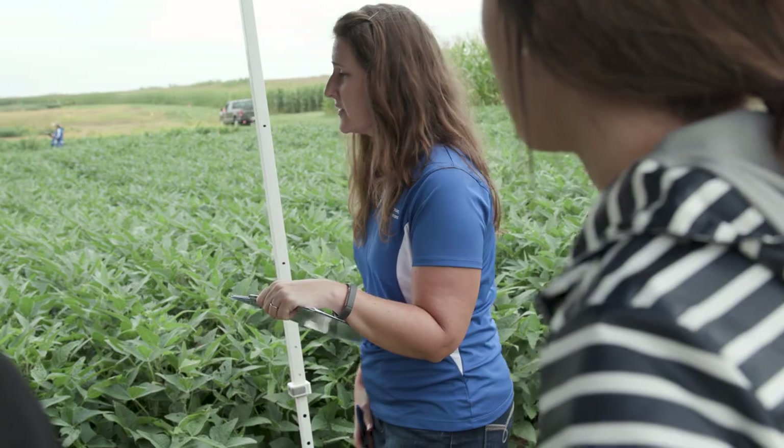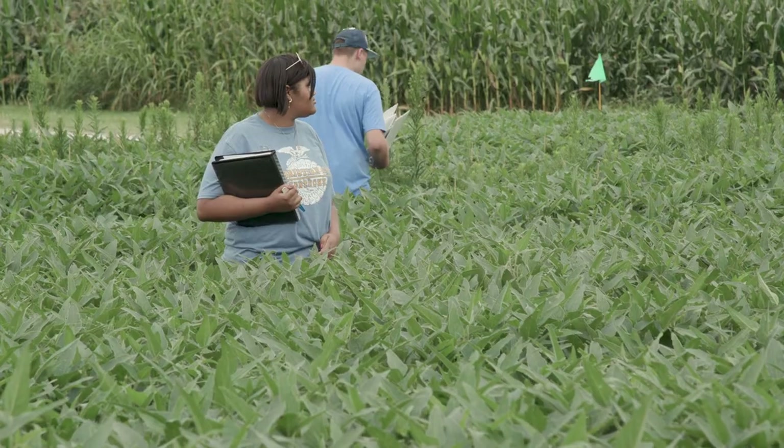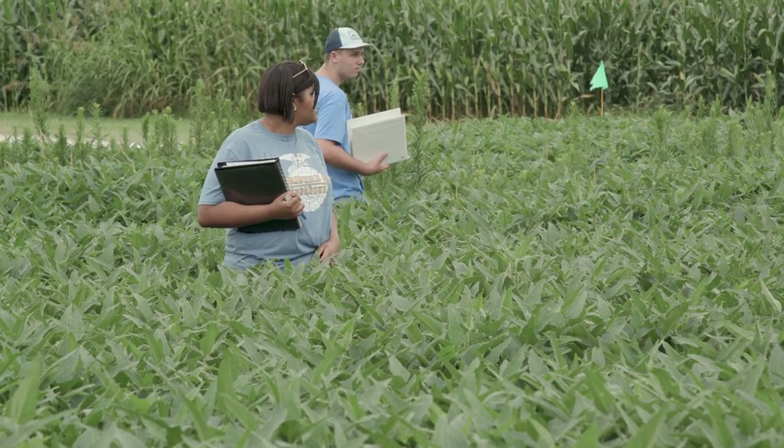Growth stage is really important because all management decisions are going to hinge on what growth stage it is. I thought that the different stages of the soybeans and the corn were interesting because you can find different stages within one field.